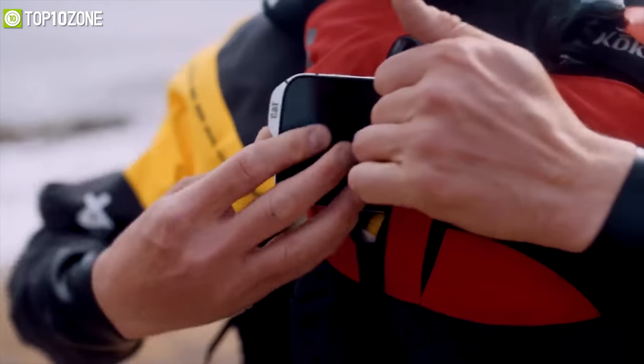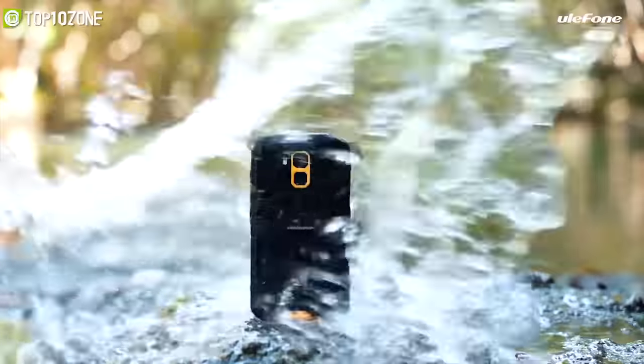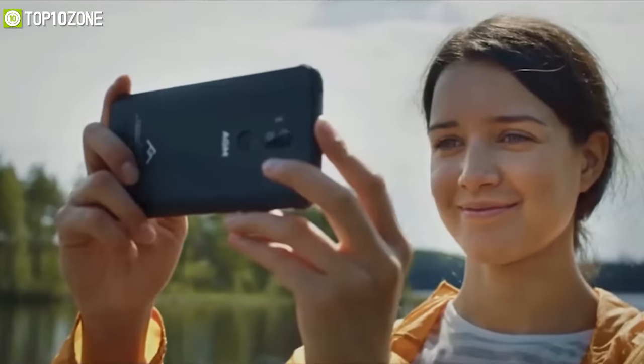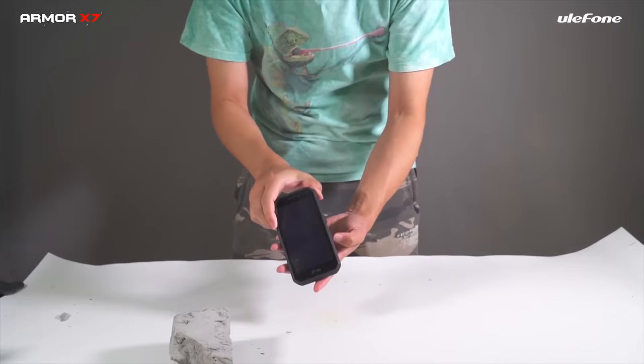These smartphones are durable and can withstand the most extreme weather conditions without breaking a sweat. So in this video, we're going to talk about the top 10 best rugged smartphones that you should have for your extreme adventures. So without wasting any more time, let's get started.